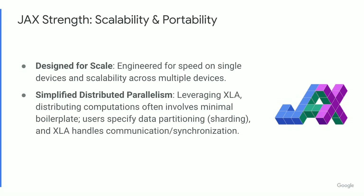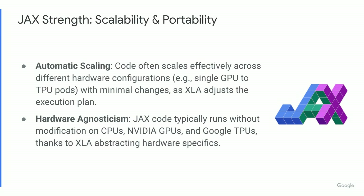JAX isn't just fast on one GPU or TPU — it's designed to scale. Thanks to the underlying XLA compiler, distributing computations across multiple devices often requires surprisingly little extra code compared to some other frameworks. You tell JAX how to split or shard your data, and XLA handles the complex parts of coordinating the work and the communication between devices. Code often scales well automatically: run the same code on more devices, and XLA adapts. JAX also provides excellent portability — code you write can typically run across CPUs, NVIDIA GPUs, and Google TPUs without modification, because XLA handles the hardware specifics.